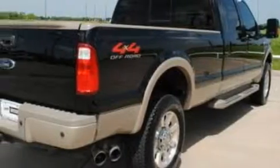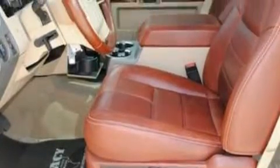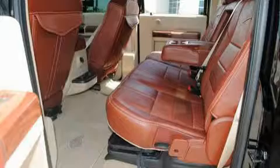Its top features and packages include a power sunroof, a power passenger seat, cruise control, a CD player, an anti-lock braking system, driver's side impact airbag, and it's easy to see why this automobile is an excellent choice.